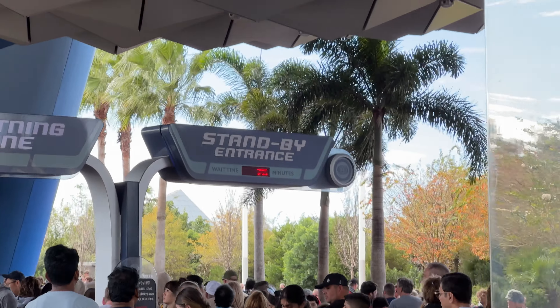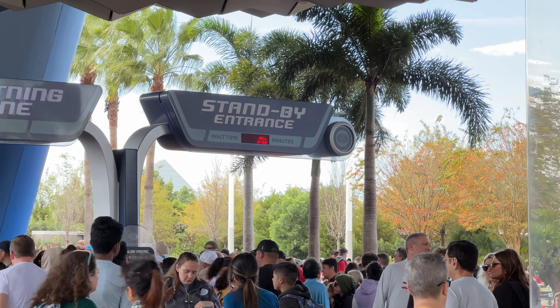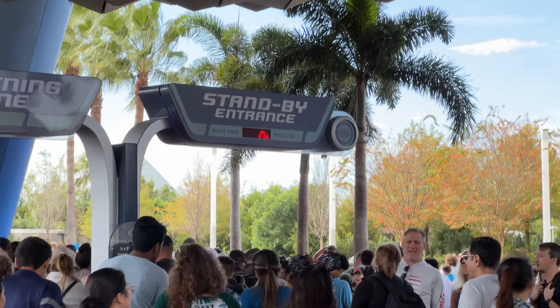We know Epcot is very very busy but one way to tell is to look at the wait time for Spaceship Earth, which we are approaching right now. A 75-minute standby wait for Spaceship Earth is about as high as I've ever seen in recent memory. 35 minutes would be a lot, so this is a lot a lot — that's a very long wait, so we should expect a very very busy day today.